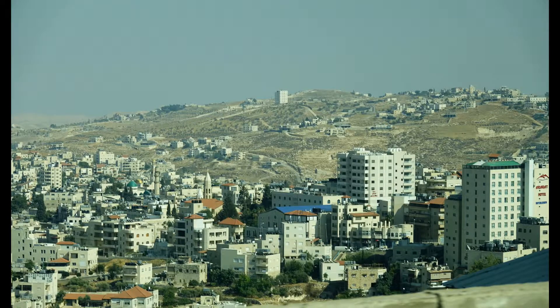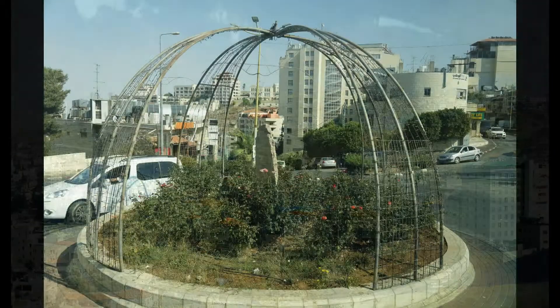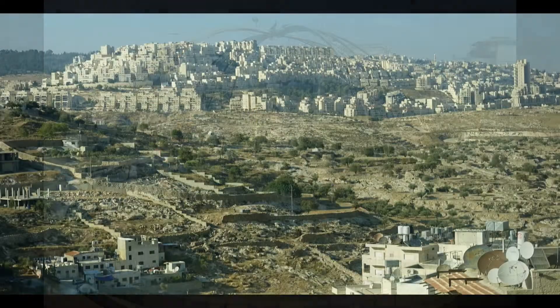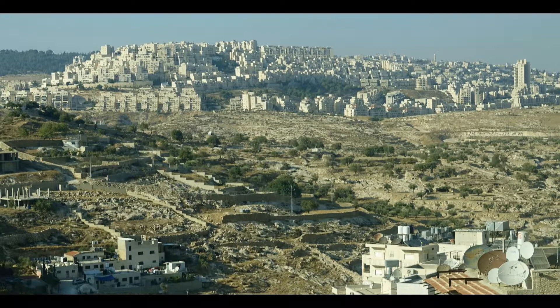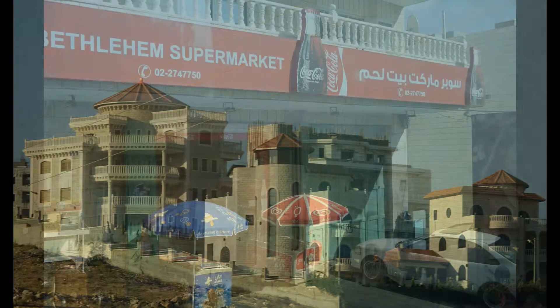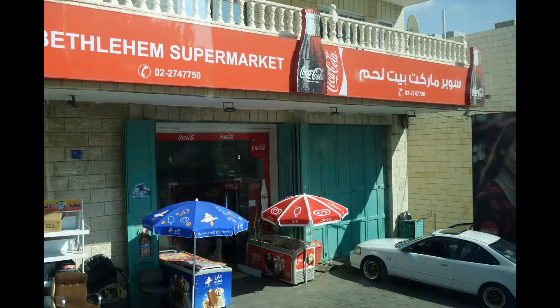The next stop was Bethlehem, which is only a short drive from Jerusalem. The picture I had in my mind of Bethlehem is of a small agricultural town where you can find inns and barns and caves and mangers, but instead it's a hilly suburb in the desert of the Palestinian-controlled West Bank.